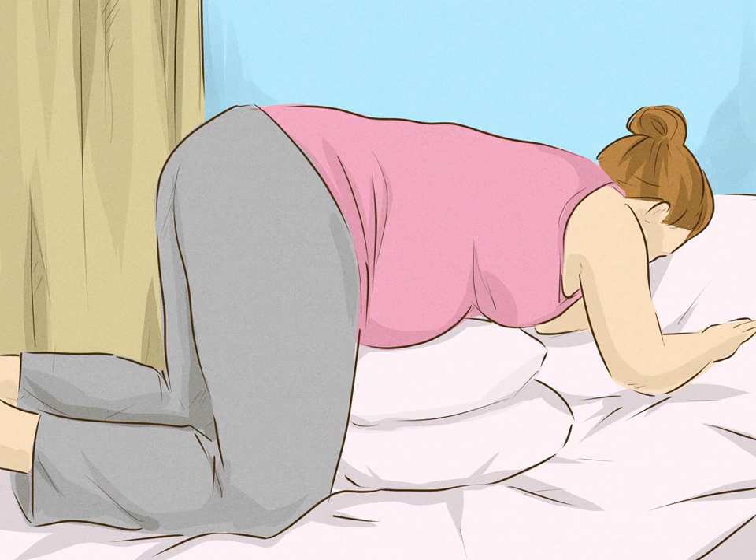Try sex from behind with a pillow under your belly. On all fours, have your partner penetrate you from behind. You can place a pillow or two underneath your growing belly for additional support.